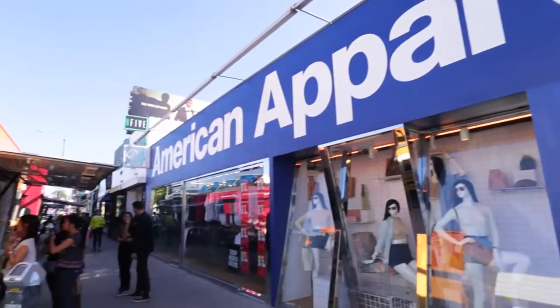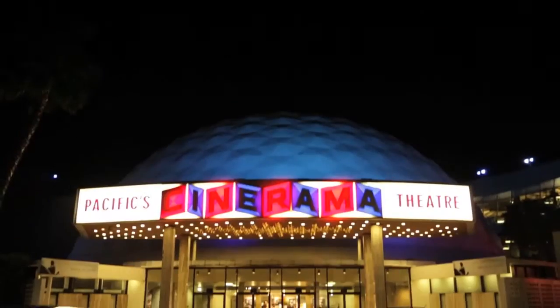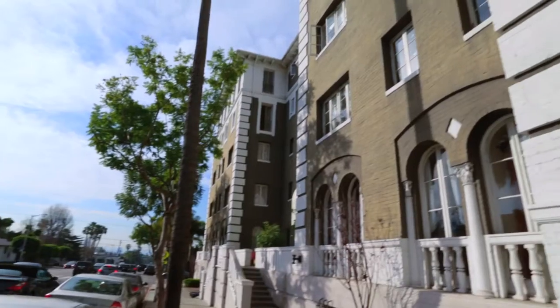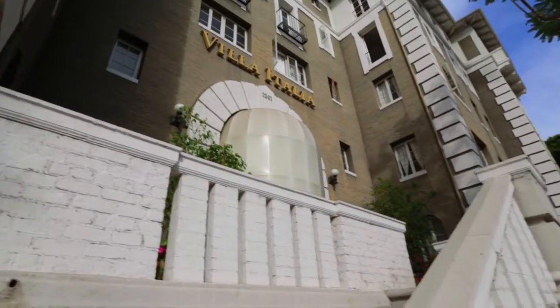West Hollywood is a diverse community where hip meets classic just off the Sunset Strip. It's also a place you can call home. Welcome to the Villa Italia Apartments.